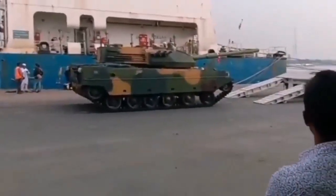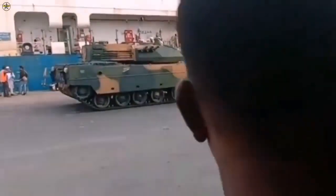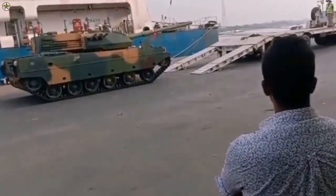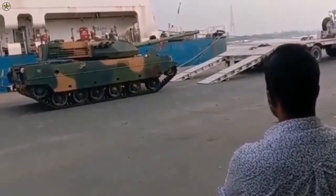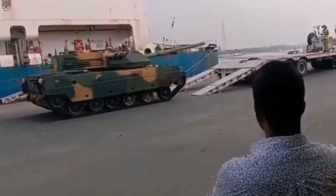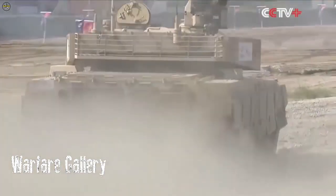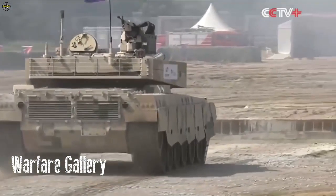Defence Technology of Bangladesh broadcast that a VT-5 light battle tank ordered by the Bangladesh Army from China has been unloaded at the port. The VT-5 arriving this time isn't the first delivery. According to the arms trade database SIPRI, Stockholm International Peace Research Institute,